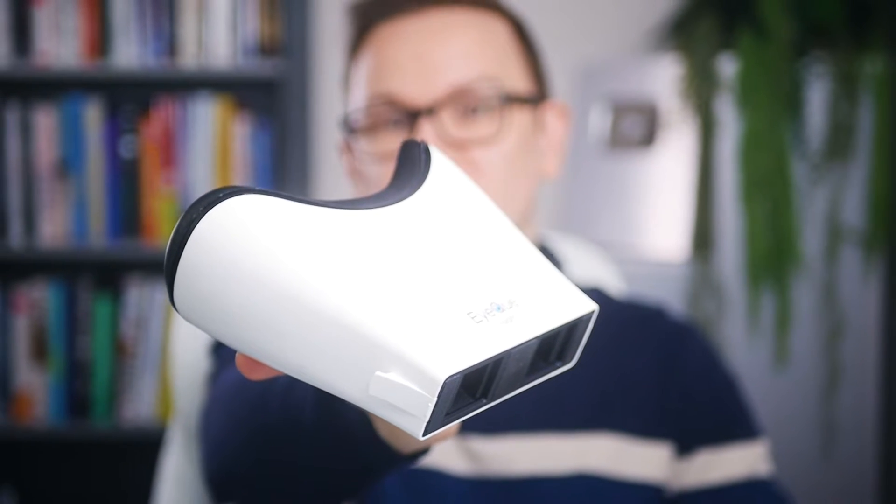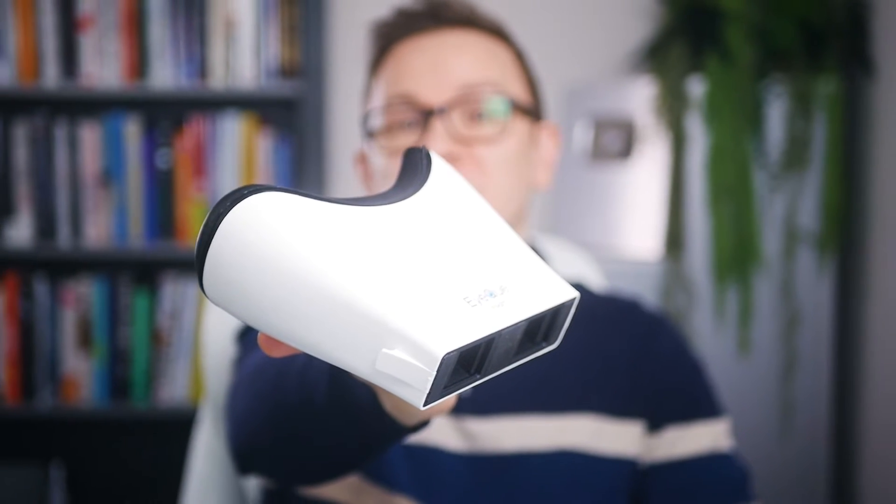Here is all you need to know about the IQinsight, a smartphone vision screener device. As always, we don't accept any sponsorship or payments for doing these reviews, but we ask the company to send us one device to test. During this review, I will answer 7 very simple questions.